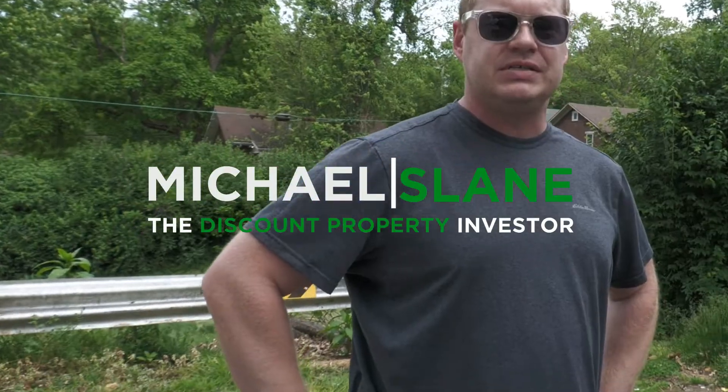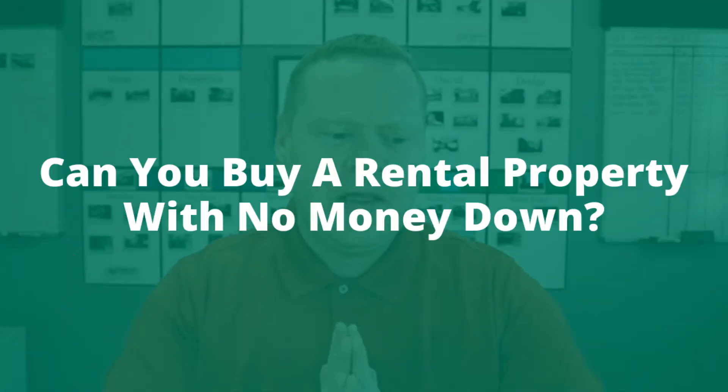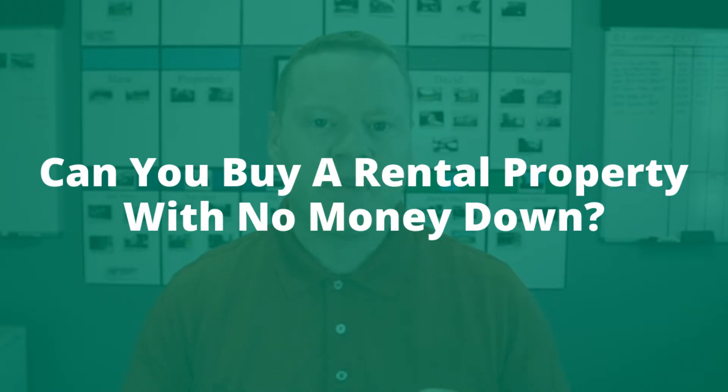Today I'm answering the question: can you buy a rental property with no money down? The short answer is yes, but as always, the details are what matter and how you do this is what matters.